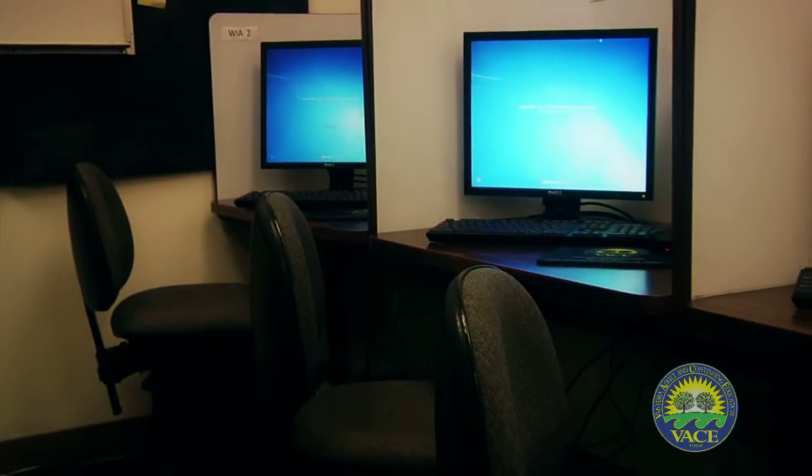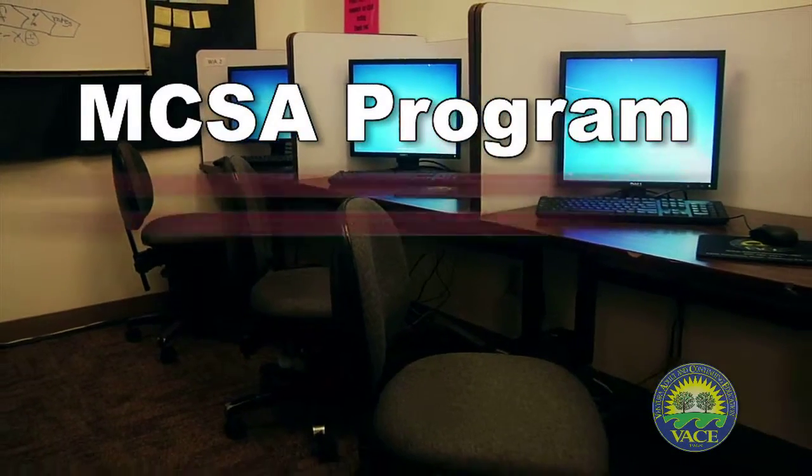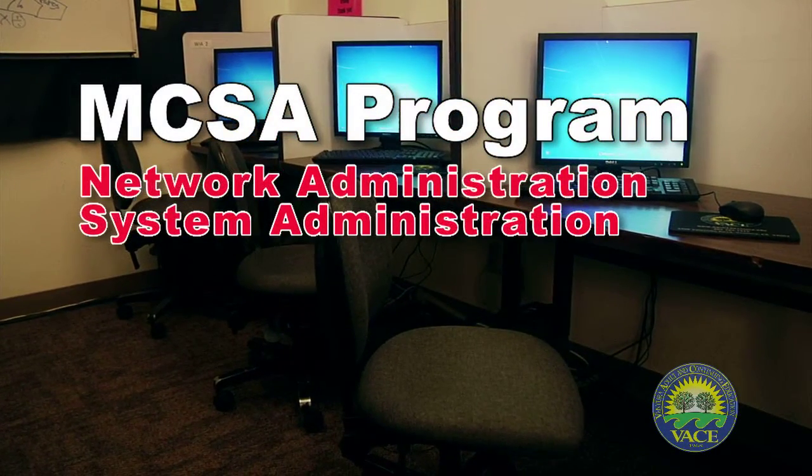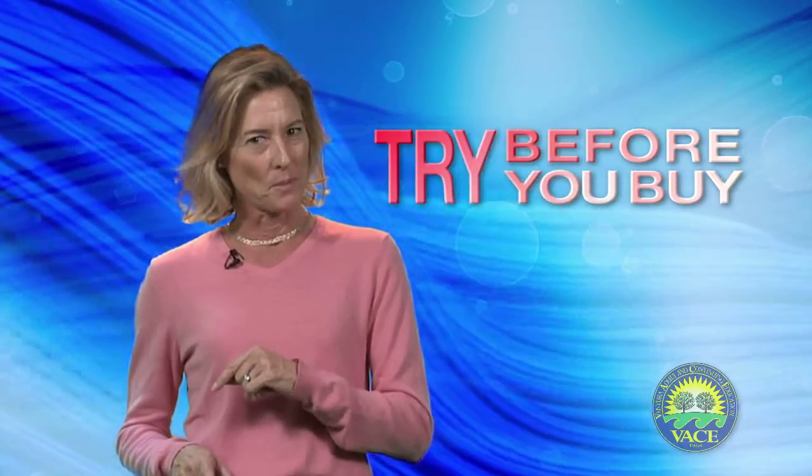For those students with previous IT experience, VASE offers the MCSA program, leading to careers in network and system administration. Need proof our programs work? Sign up for a one-week try-before-you-buy assessment before you enroll.